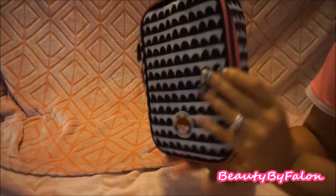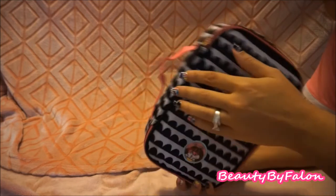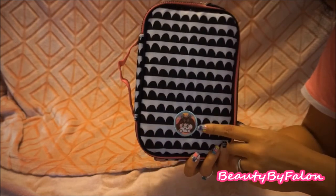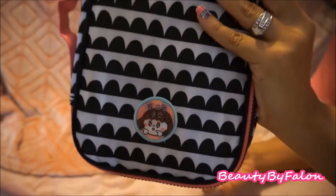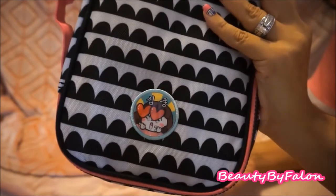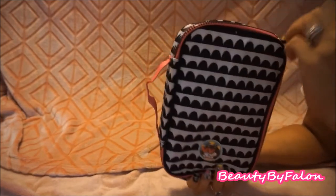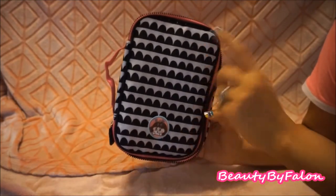This is a Create 365 pencil case. I covered up the Create 365 logo with a little kawaii sticker my husband got me in Korea. Inside there's nothing much — I've been using this to carry my B6 traveler's notebook.